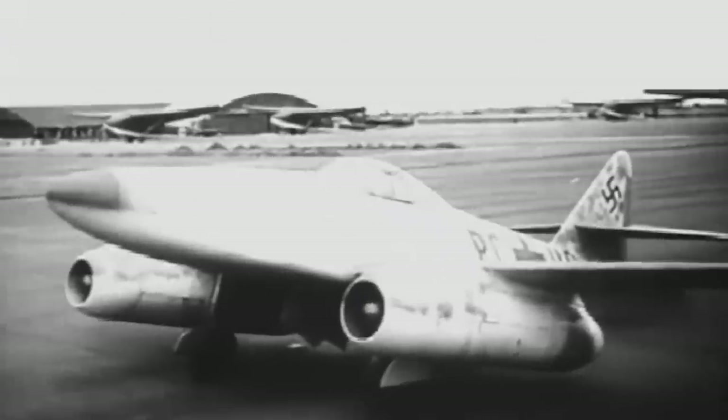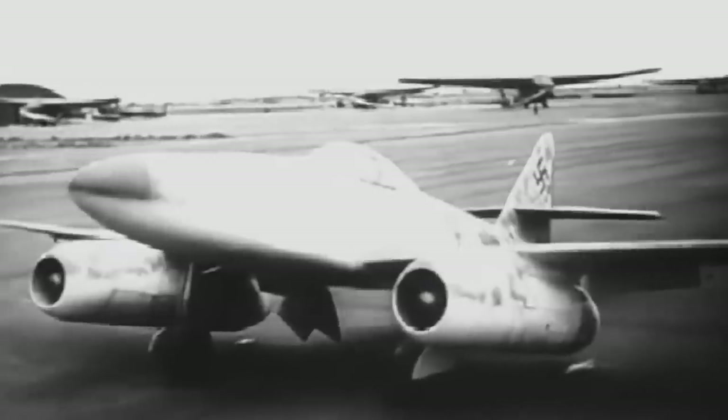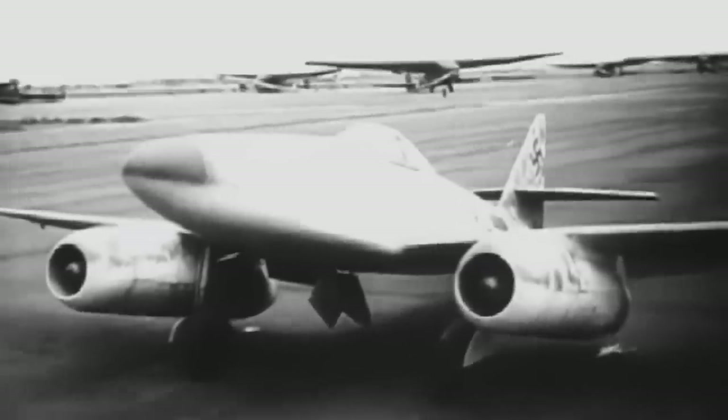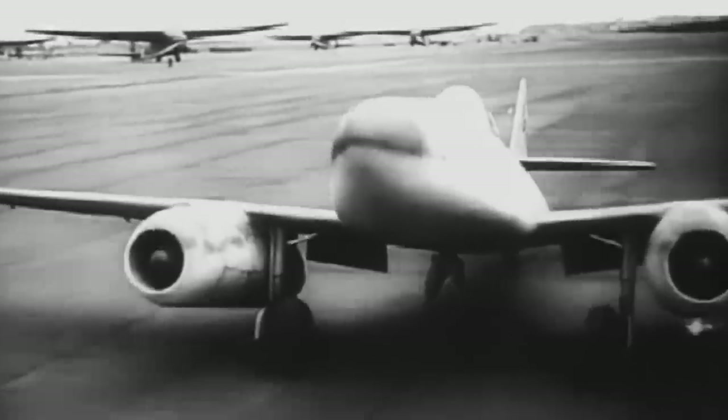I think the two things that made me feel we were in a new age was: first, flying the jet engine, and second, flying the swept-back wing. And of course, the first airplane to have this combination was the ME-262.